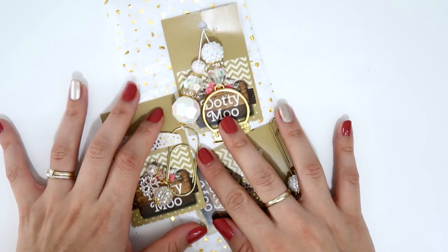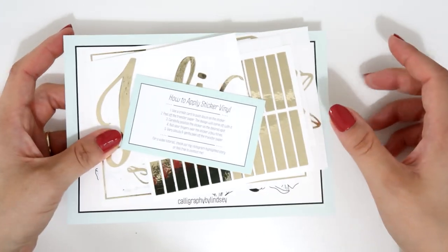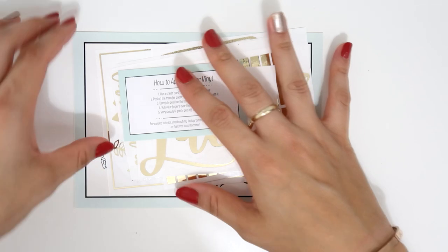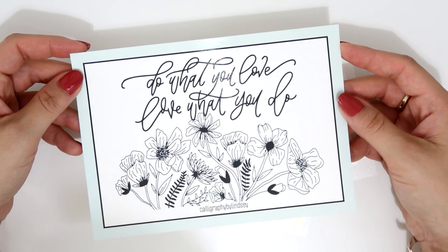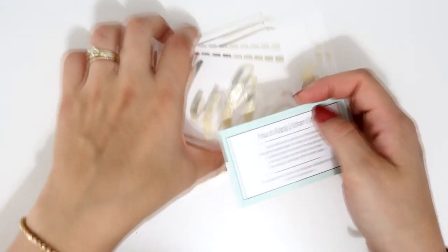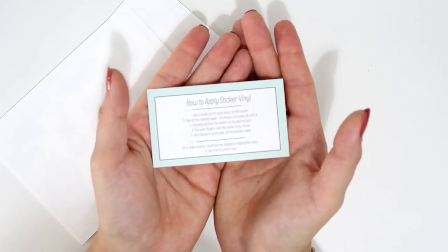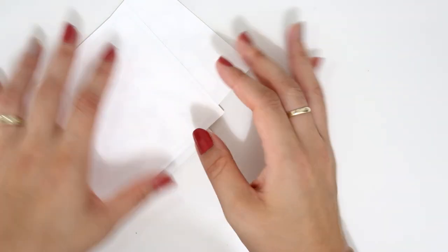Next I have a very exciting order from Calligraphy by Lindsey. I love her stuff, so I ordered a few vinyls — she was doing custom names, so I wanted to grab one for me. The order includes a journaling card that says 'Do what you love, love what you do' with flowers — super cute. She also includes instructions for how to apply the vinyls because you need to be very careful.